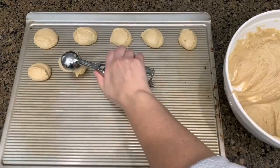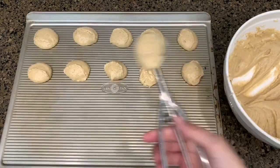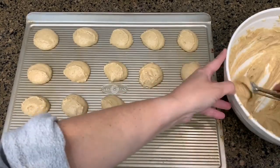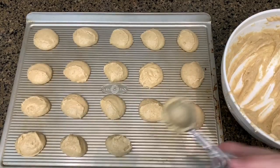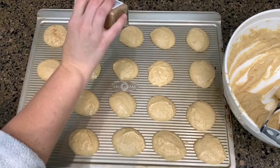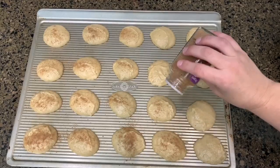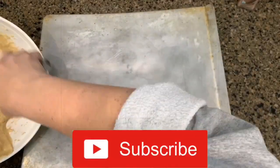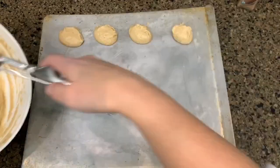I will have this recipe link down in the description so you can check that out. If you're interested in my USA pan or the cookie scoop, I do have those linked in my Amazon store. Bake the cookies for about 18 to 19 minutes or until the bottoms turn a light brown, and then cool them down on wire racks.